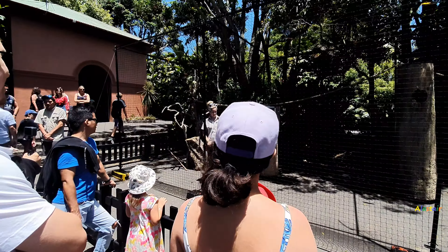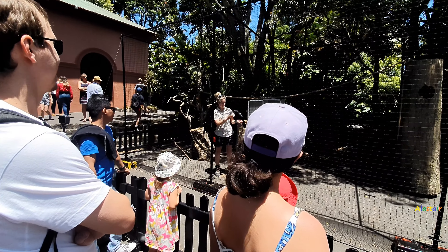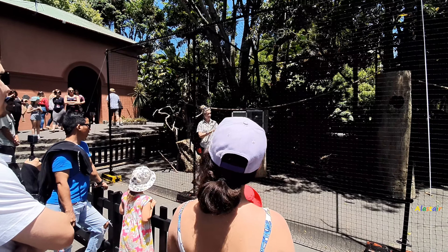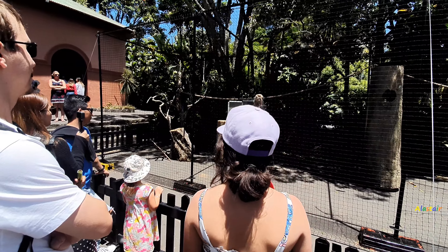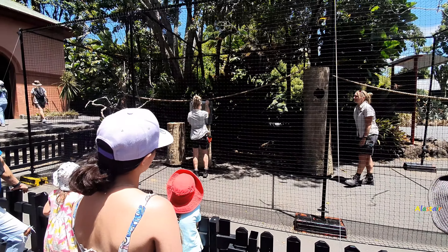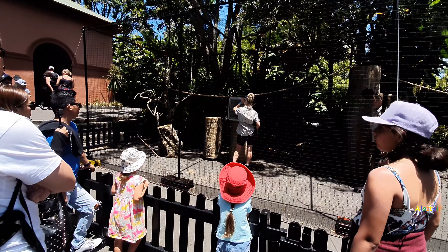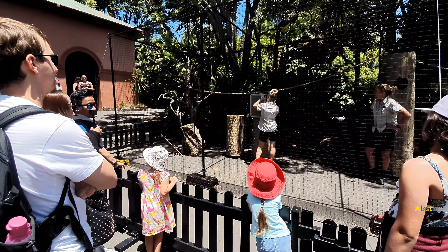Yes — window frames, door frames — they absolutely demolish door frames. These are natural behaviors that they do in the wild. And we're actually going to take lovely Daku to the palm. So this is the last thing for today — off we go. I wouldn't recommend having these guys as pets — they do take a lot of specialized care.